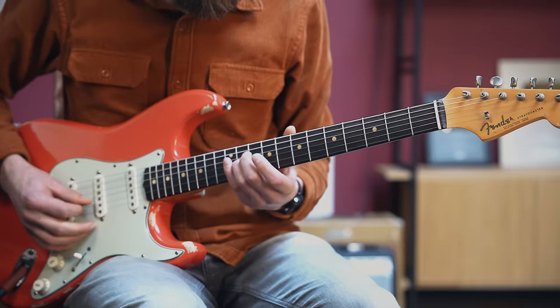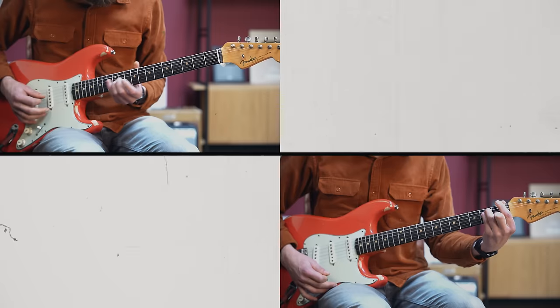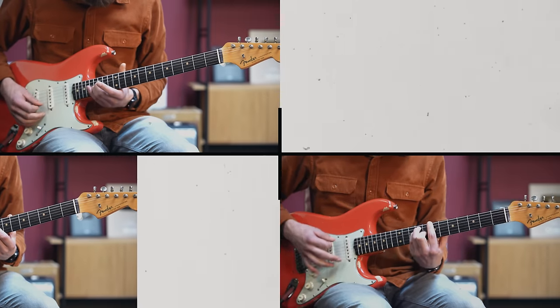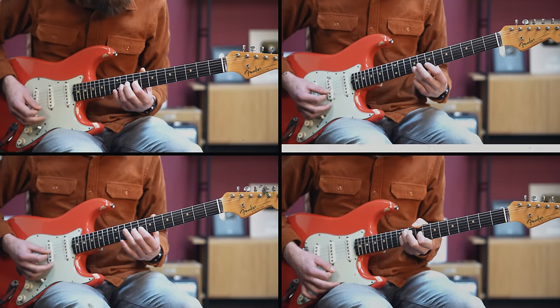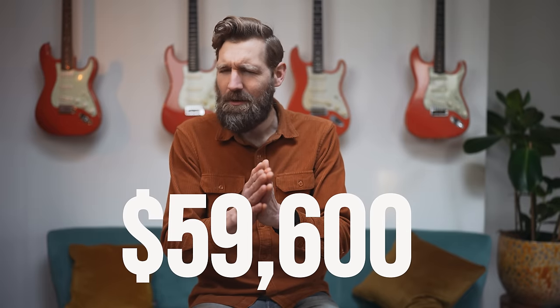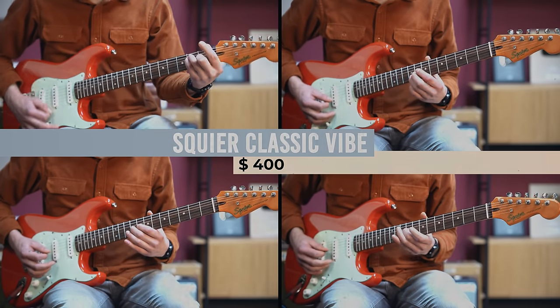This is a $60,000 guitar — a very rare 1962 Fender Strat, all original in the beautiful color of Fiesta Red. And if you think this guitar sounds great, well, I just saved you $59,600 — because what you heard was actually a Squier Classic Vibe, which comes in at $400.